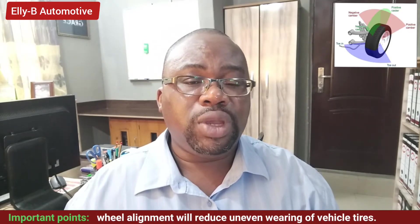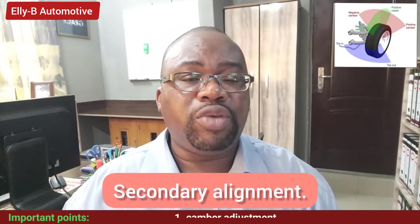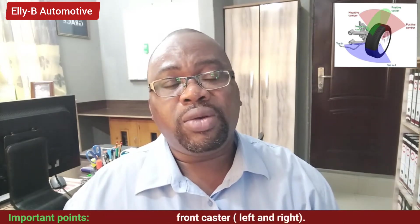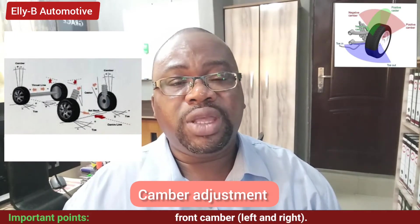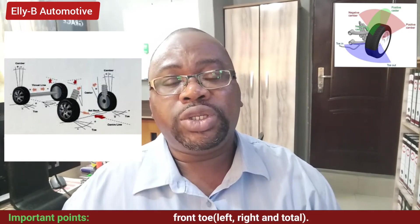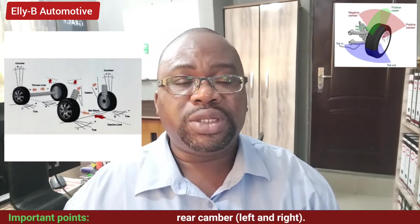We have two types of wheel alignment: the primary alignment and the secondary alignment. For the purpose of private cars used for domestic or commercial use, we'll be talking about the primary alignment. Under this we have three different angle adjustments — camber, caster, and toe — but the majority of cars manufactured for private use only have two adjustments on the front wheel.